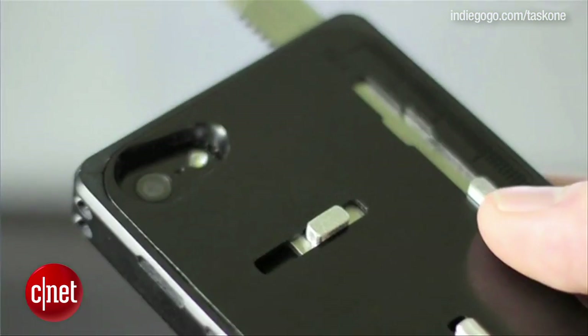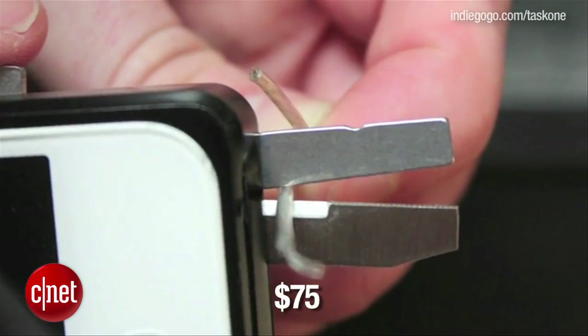If you're interested in a Task One case, it's available in black for $75 for the first 200 backers. Or you could just get a lobster case.